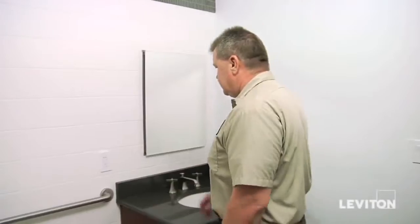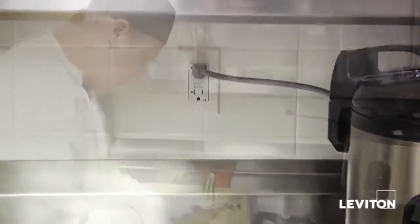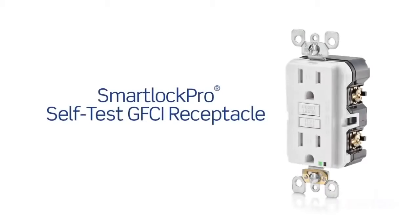It's smart to manually test a GFCI monthly. Now there's one that tests itself. Meet the newest advancement in GFCI protection, the SmartLock Pro Self-Test GFCI from Leviton.